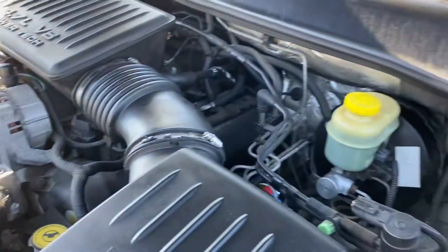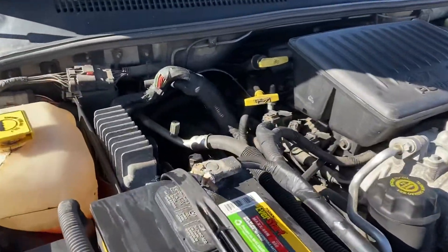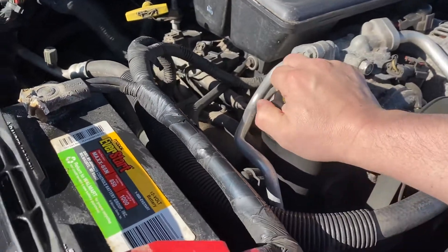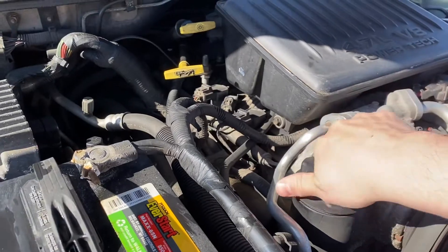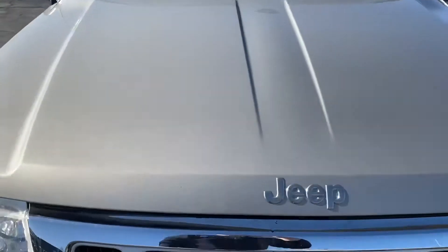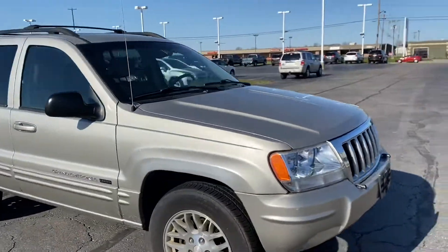No belt whine, no knocks, no lifter noise. Take a look under the oil cap. This Jeep just came in to us — hasn't even been through service or detail.